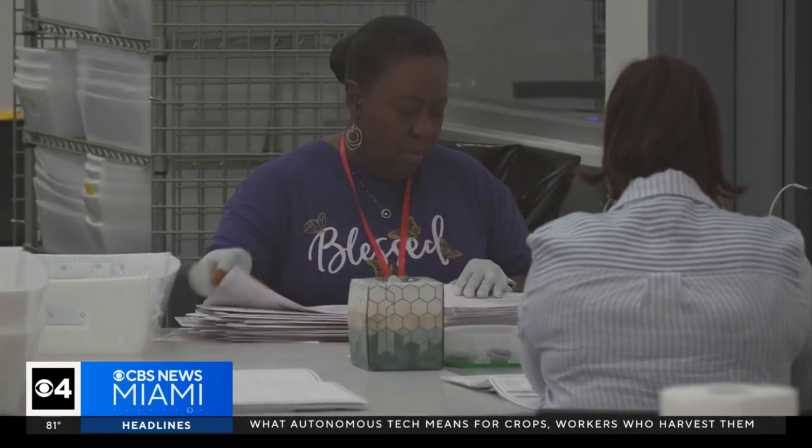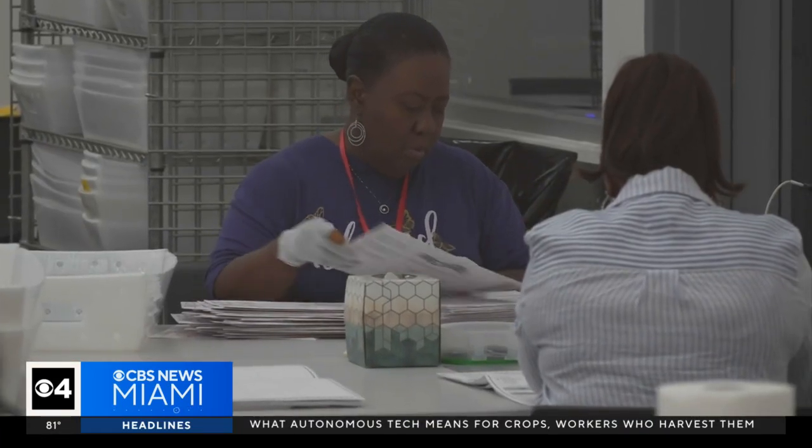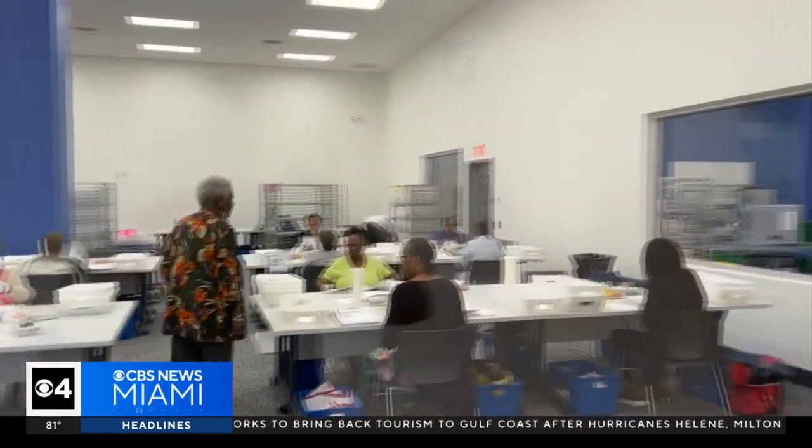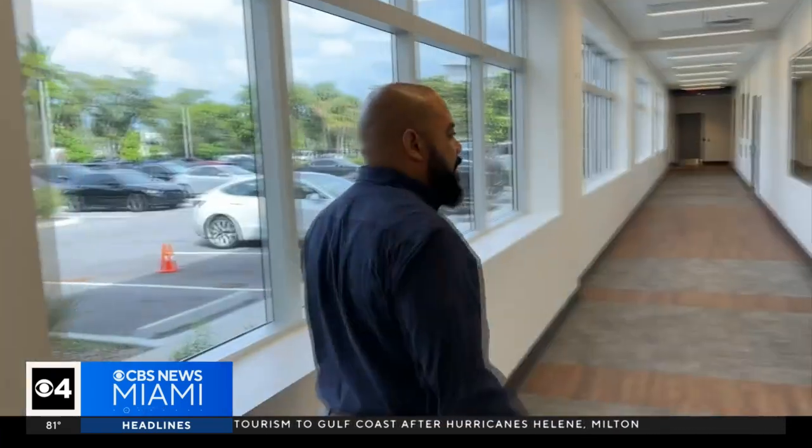In the first room we see election workers sort mail-in ballots. This is the room where they're actually separating the ballots from the envelopes, preparing the ballots to go through the high-speed tabulation system.